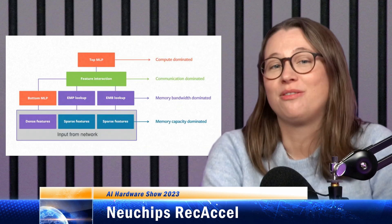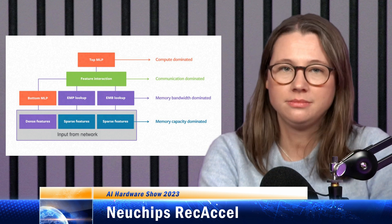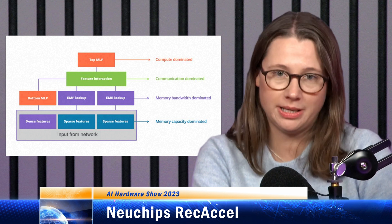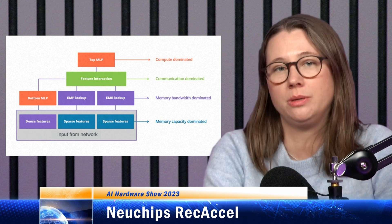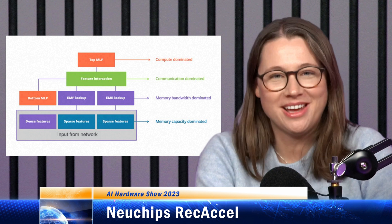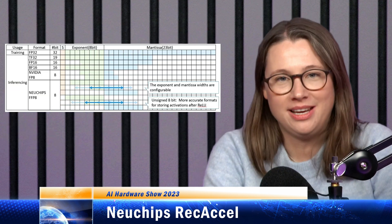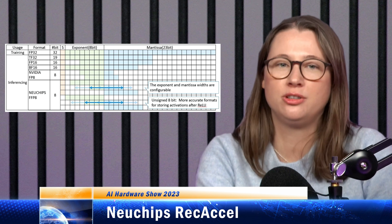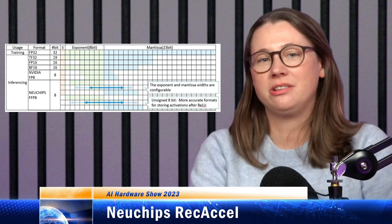Newchips has come up with a design for efficient recommendation inference, and they call the chip Recaxcel. It has specifically designed engines to accelerate embeddings, matrix multiplication, and feature extraction. The company also has tricks for allocating off-chip versus on-chip memory for embedding tables. They have their own FP8 number format called FFP8 — flexible 8-bit floating point — where the compiler selects one of about half a dozen different formats. This is part of how they quantize while still keeping prediction accuracy.